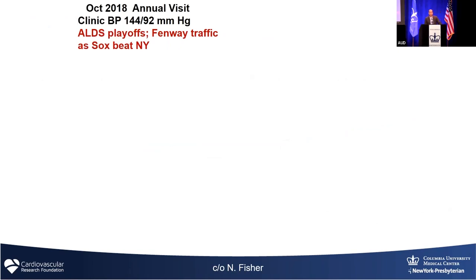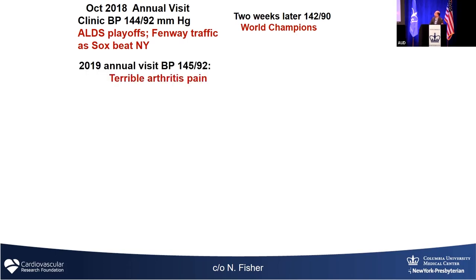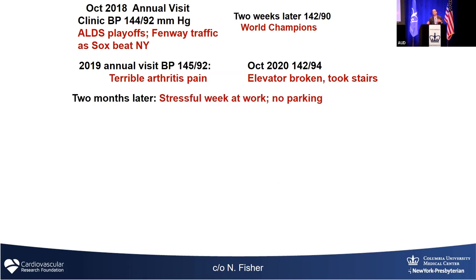Here's a good example of why. This is a patient that Naomi saw in Boston. Blood pressure should be 120 over 80, at most 130 over 85. The patient had a blood pressure of 144 over 92, but didn't want anything done because of Red Sox traffic. Two weeks later the Red Sox won, and the blood pressure was still elevated — still an excuse. The next visit, the blood pressure was elevated but he was having arthritis pain, then the elevator was broken so he took the stairs — excuse after excuse. Blood pressure is called the silent killer because nobody feels symptoms attributable to it, yet 10 years down the line with untreated blood pressure, cardiovascular events are accruing.